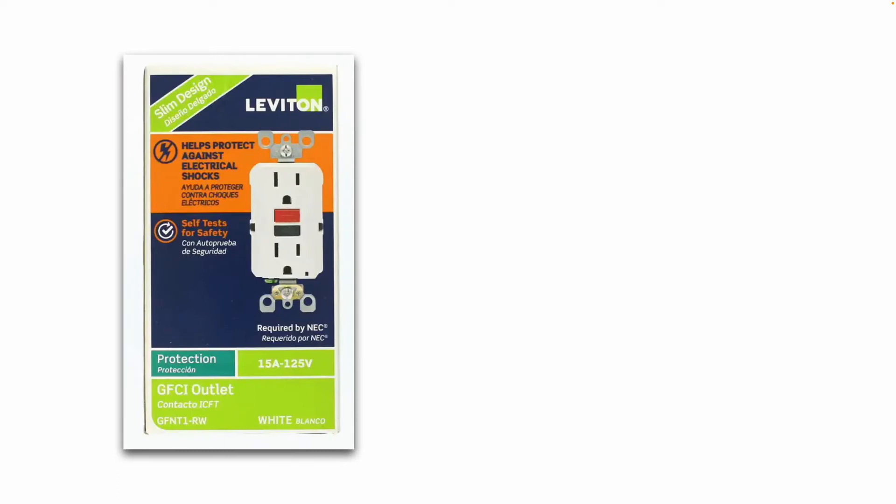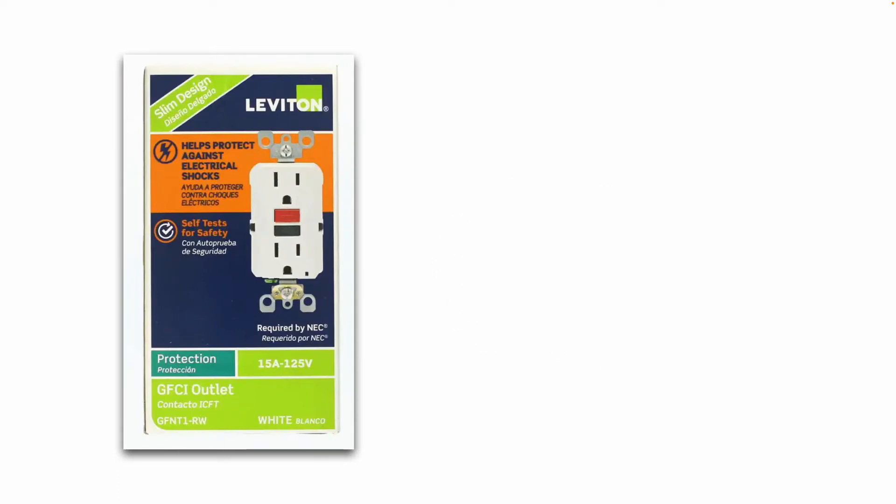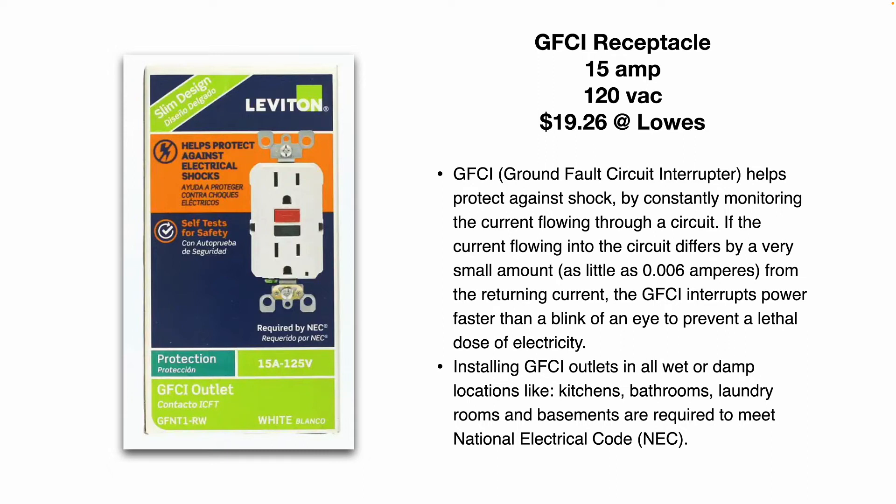And here's what a standard GFCI receptacle looks like. Again, they have the test and reset buttons. This one's rated for 15 amps, 125 volts AC, $20 at Lowe's.